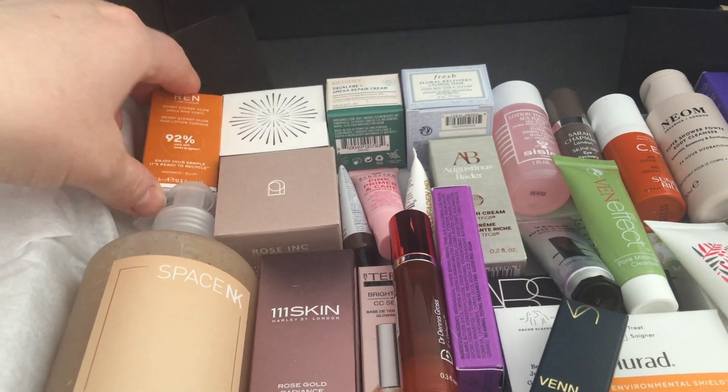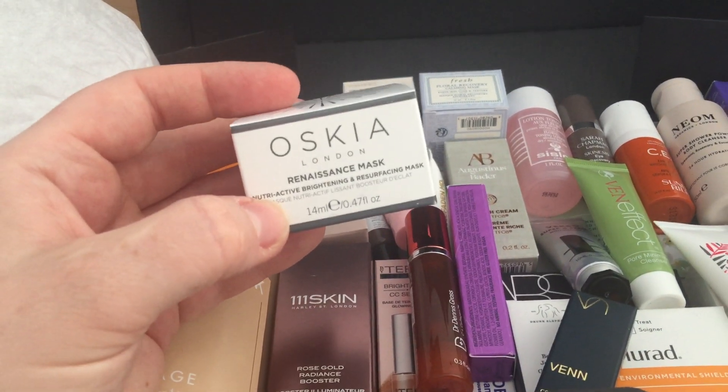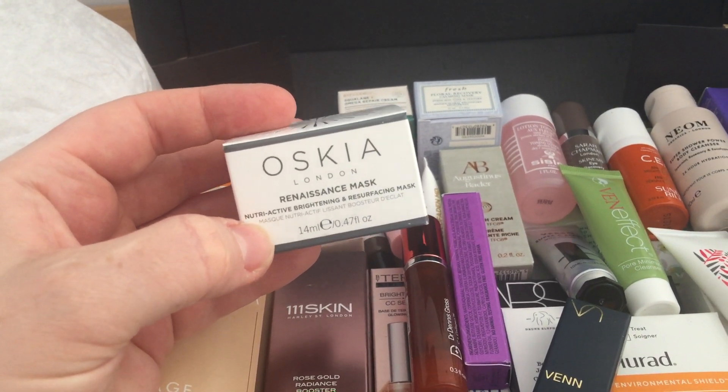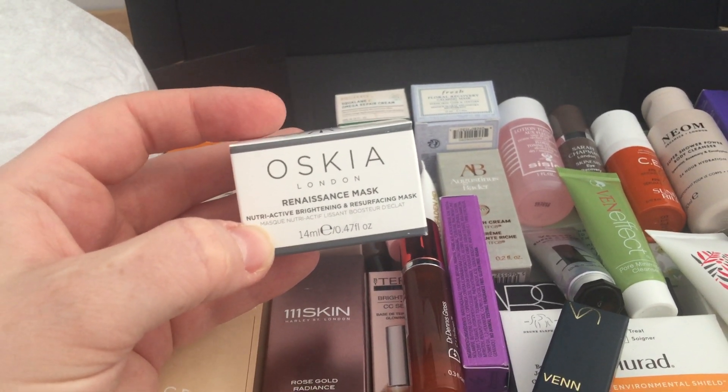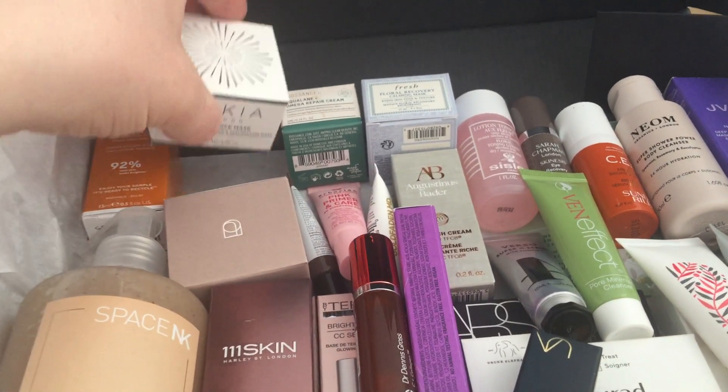There's the Oskia Renaissance mask — the nutri-active brightening and resurfacing mask, 40ml. I've used that before.